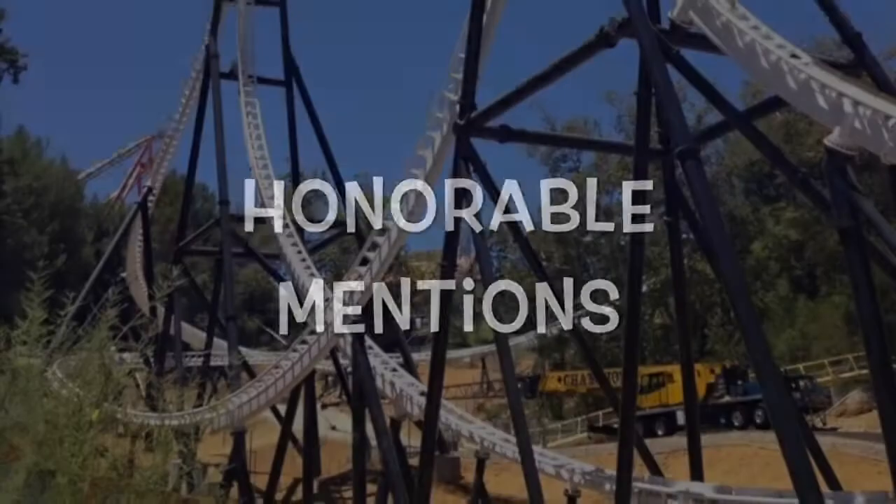Before I reveal my number one roller coaster of all time, I have some honorable mentions I'd like to share.